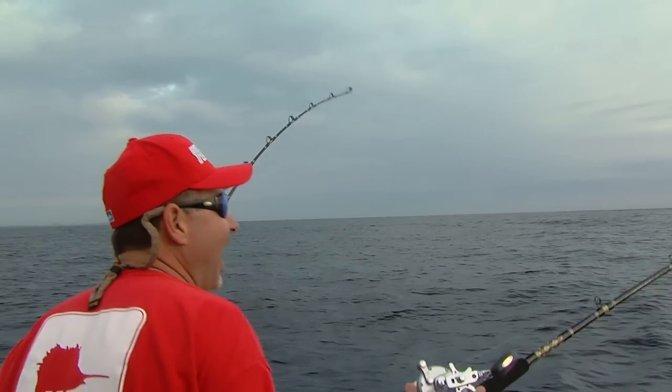Another one on, another one on! Little dolphin, little peanut dolphin. Wow. Skid jack! That was cool.